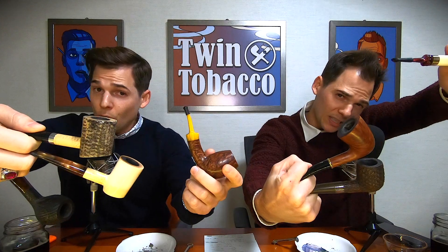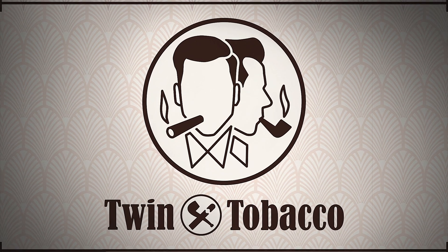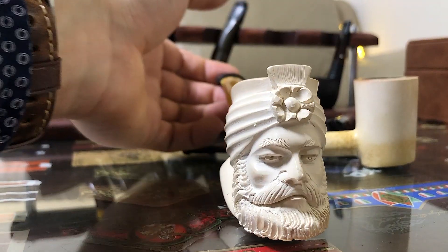Back with another video — today's topic is pipe materials. Since the introduction of tobacco to the western world, people have been looking for the optimal material to smoke out of. We think we've found the best pipe materials after hundreds and hundreds of years.